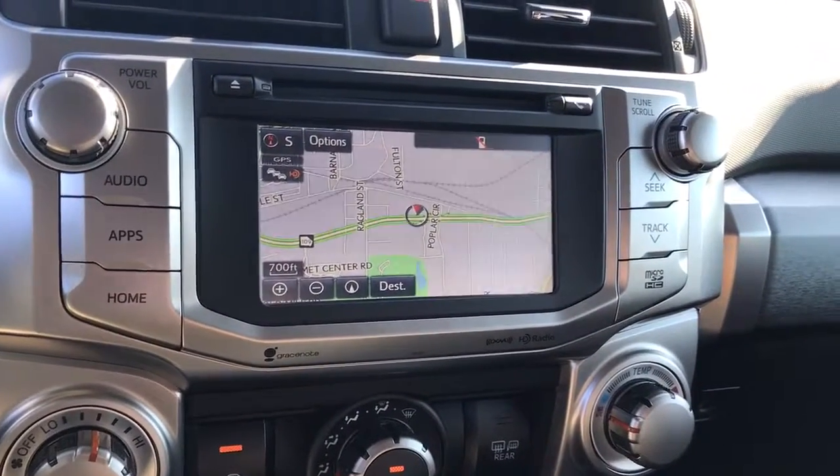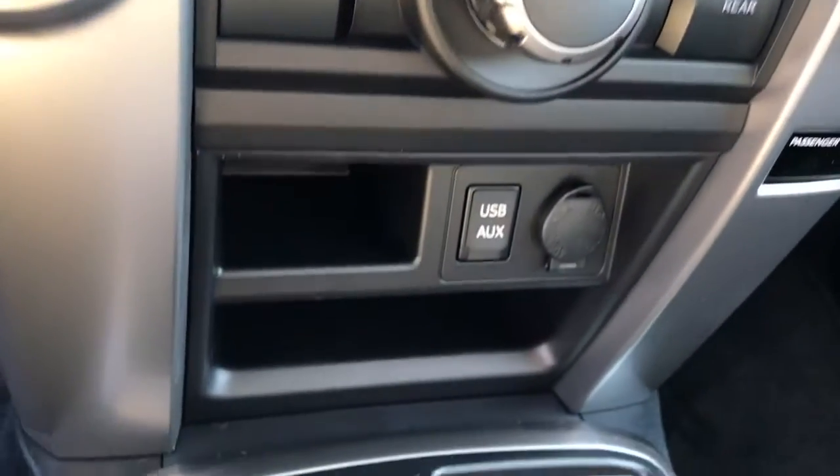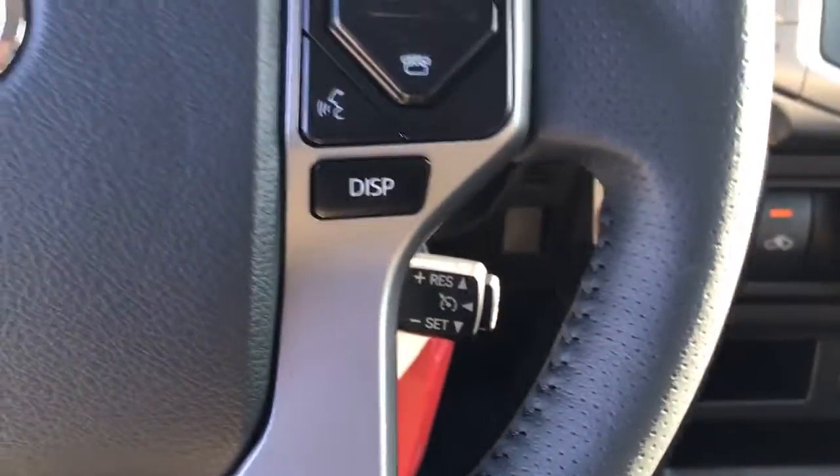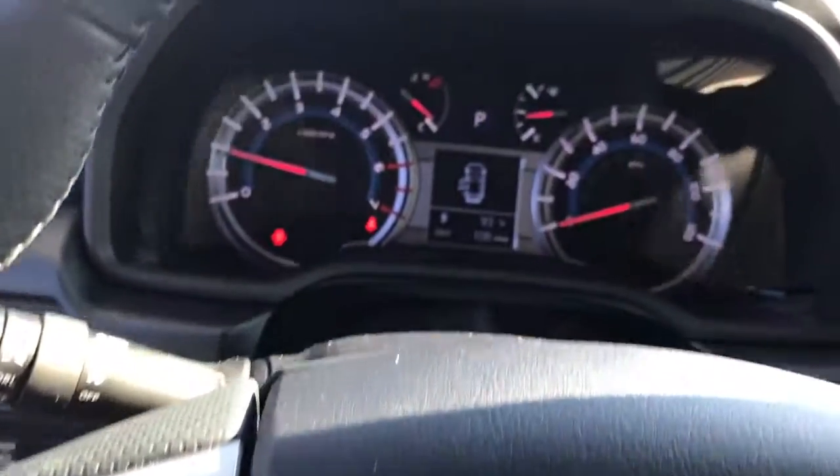You have your touchscreen AM/FM/XM/CD player, backup camera, Bluetooth, traffic, weather, navigation, USB and auxiliary inputs, keyless entry, cruise control, with Bluetooth and audio controls on the steering wheel.